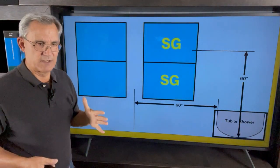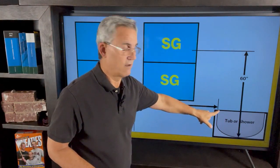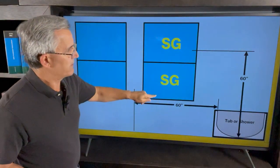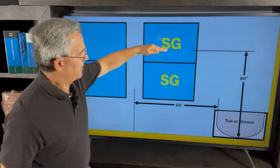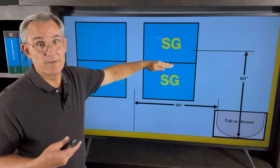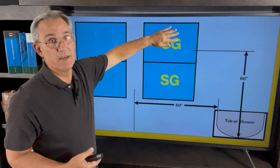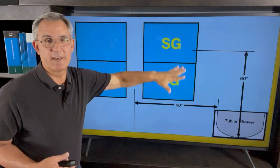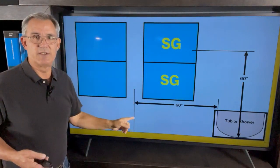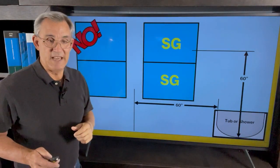In elevation, here's my tub measured to the water's edge on the inside, and here is my 60-inch line going up. Technically, this lower window needs to be safety glass. And this divided-light window — if the bottom of that glazing were above the 60-inch line, the upper portion would not need safety glass but the lower portion would. In this particular example, both windows require safety glass. The window far beyond the 60-inch horizontal line does not need safety glass at all — that's a big red no.